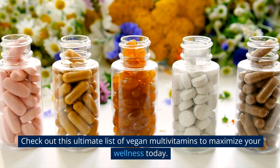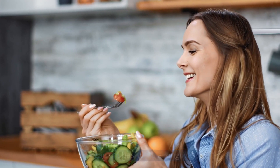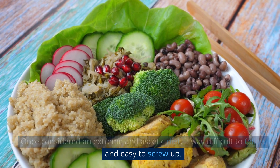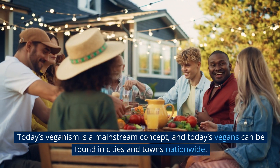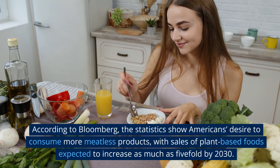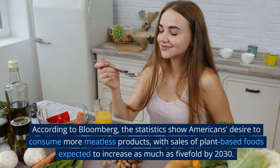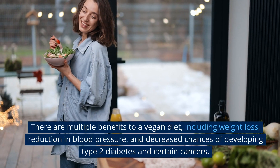Check out this ultimate list of vegan multivitamins to maximize your wellness today. Veganism has come a long way — once considered an extreme and restrictive diet, it is now a mainstream concept. According to Bloomberg, sales of plant-based foods are expected to increase as much as fivefold by 2030.